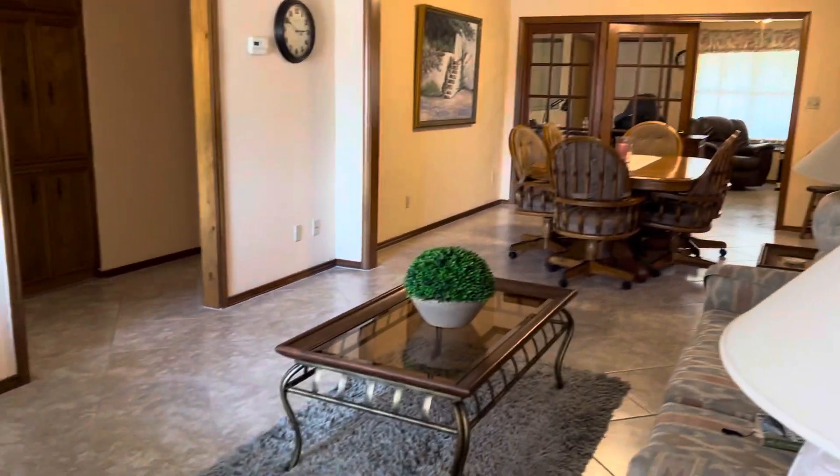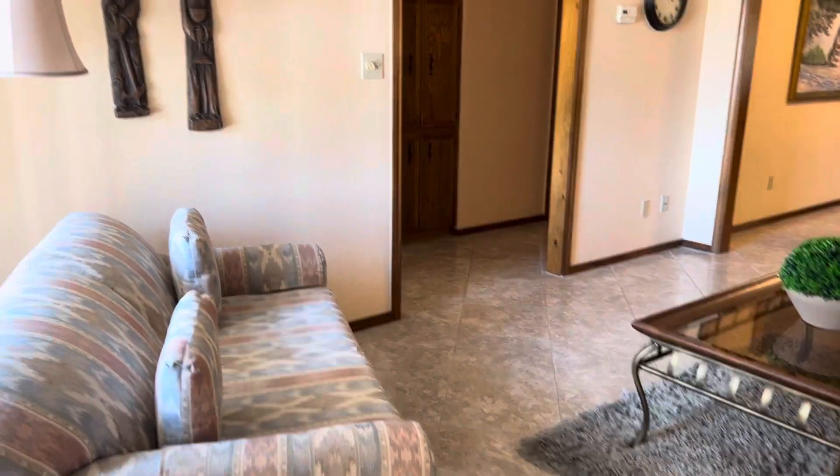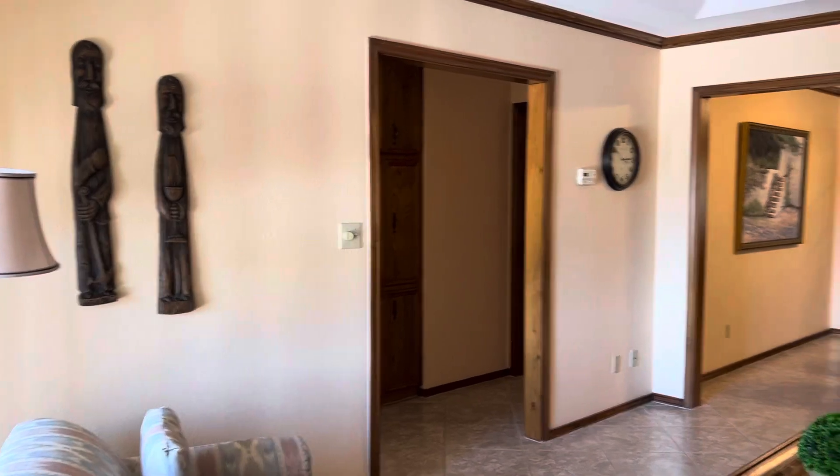Here's the living room with all the furniture. All this is staying.